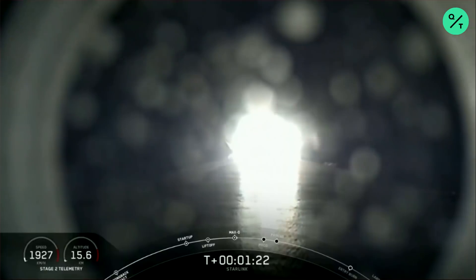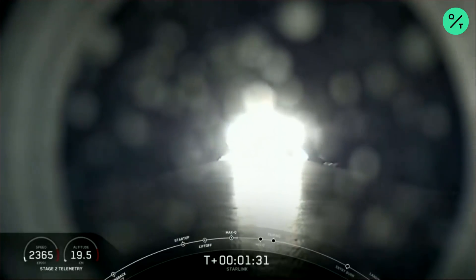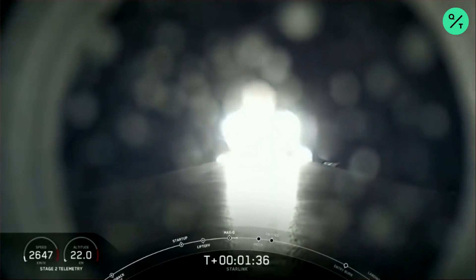There's that callout that we just passed through Max Q. Next up will be three events happening back to back, and that will be MECO or Main Engine Cutoff, Stage Separation, as well as Second Engine Start or SES-1.